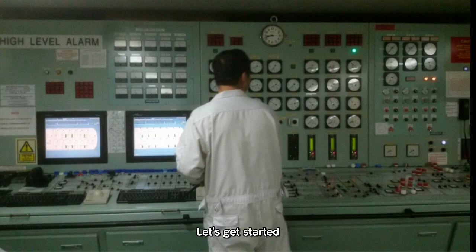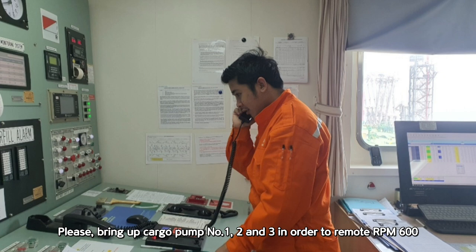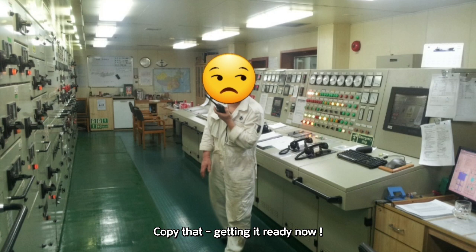Okay, we've got the green light. Let's get started. Open the manifold, then call the engine room: 'Chief Engineer, please bring up cargo pump number one, number two, and number three in order to remote RPM 600.' 'Copy that. Getting it ready now.'